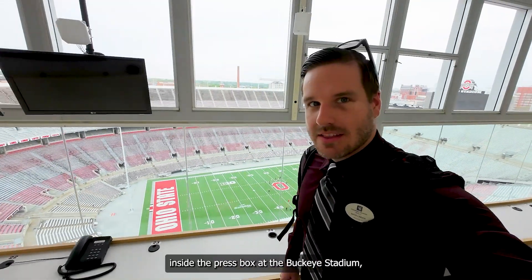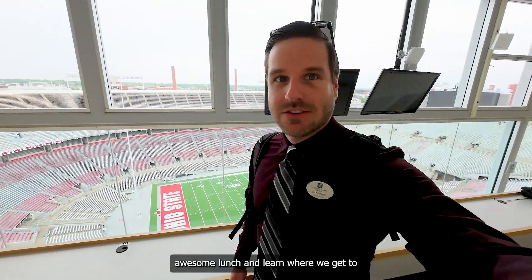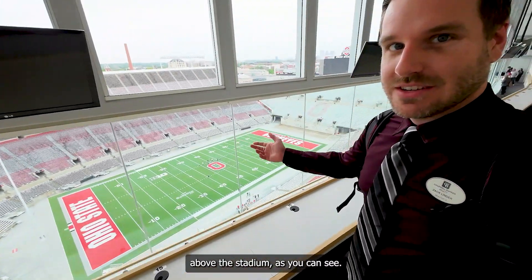I'm up here inside the press box at the Buckeye Stadium, courtesy of our friends at Equity Resources. Brock Fabro invited me to this awesome lunch and learn where we get to come on the field afterwards. Now we're up in the press box right now — we're like 150, 200 feet up in the air above the stadium, as you can see.